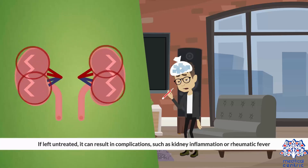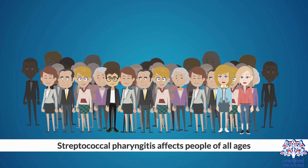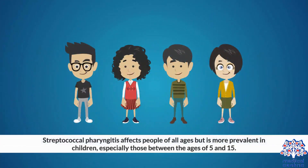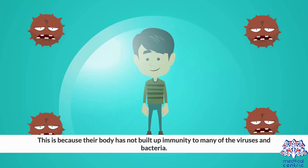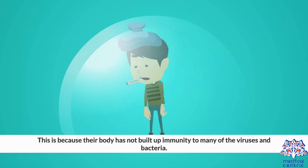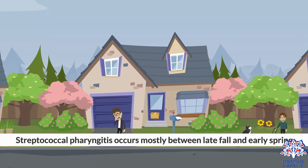If left untreated, it can result in complications such as kidney inflammation or rheumatic fever. Streptococcal Pharyngitis affects people of all ages but is more prevalent in children, especially those between the ages of 5 and 15, because their body has not built up immunity to many viruses and bacteria. It occurs mostly between late fall and early spring.